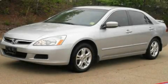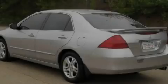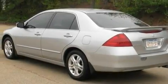This is a 2006 Honda Accord. It features a 2.4-liter four-cylinder engine and a five-speed automatic transmission.